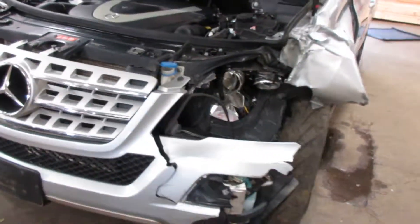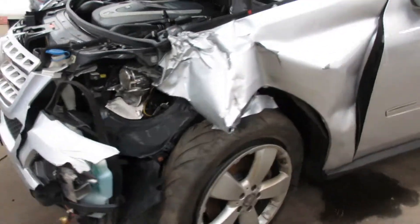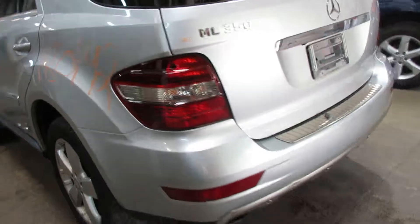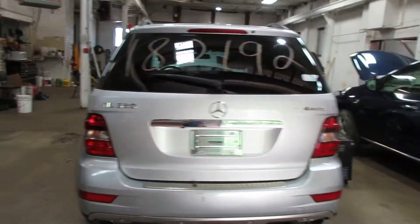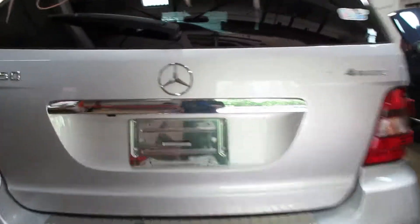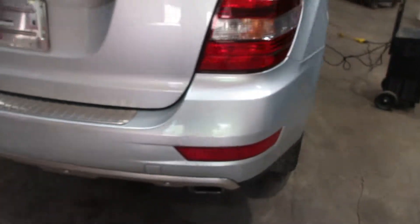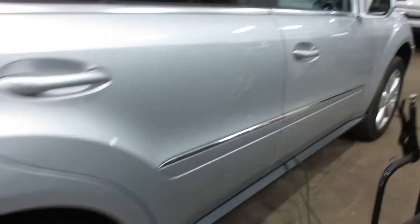We're parting it out due to some damage, but we still have a lot of nice parts for this vehicle. We've got some nice doors, a very nice rear bumper, deck lid, and tail lights. The rear deck lid does have a rear view camera, and very nice passenger side parts as well.